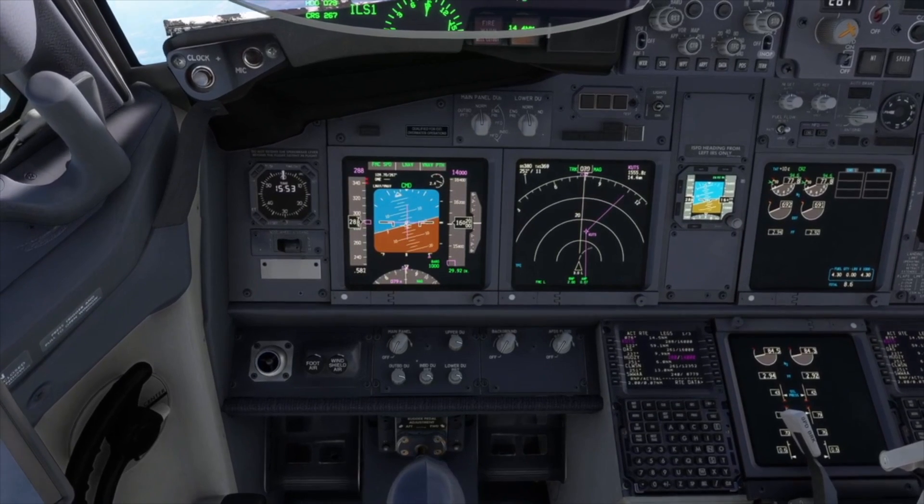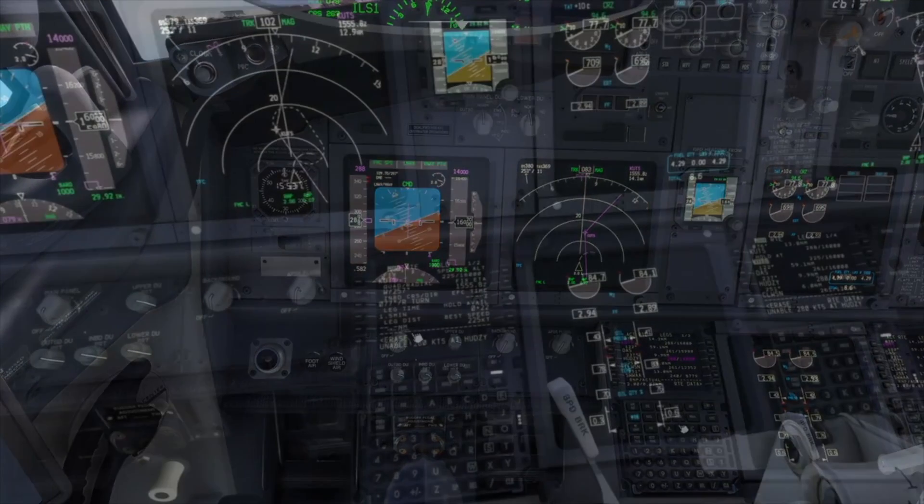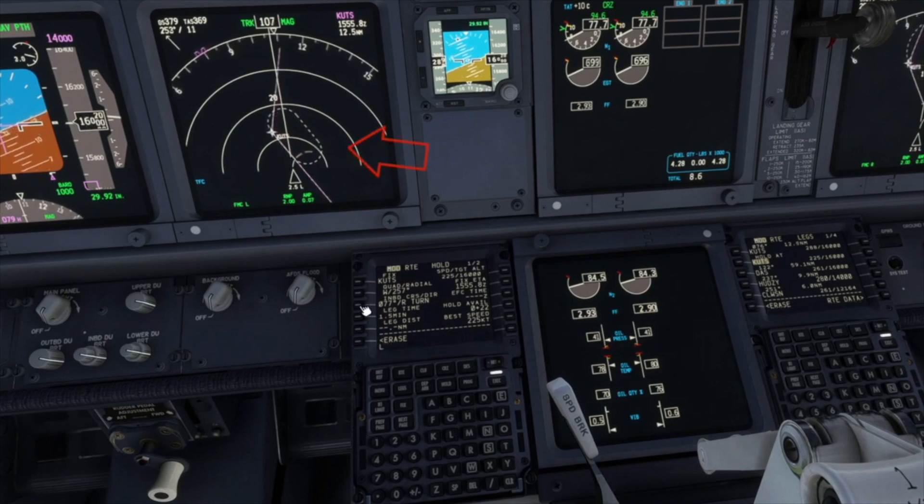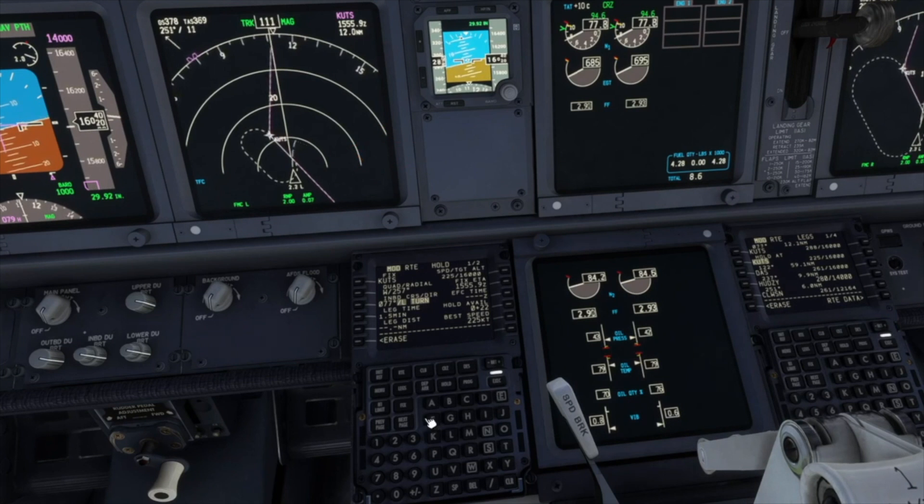For additional practice, let's take a look at some hold parameters. Just like with offsets, we can change which side of the fix the hold is on by entering L or R. Time to head back and land on 26 Left.